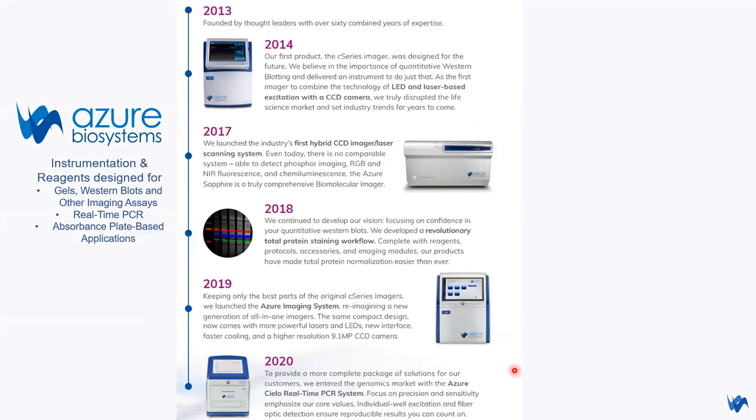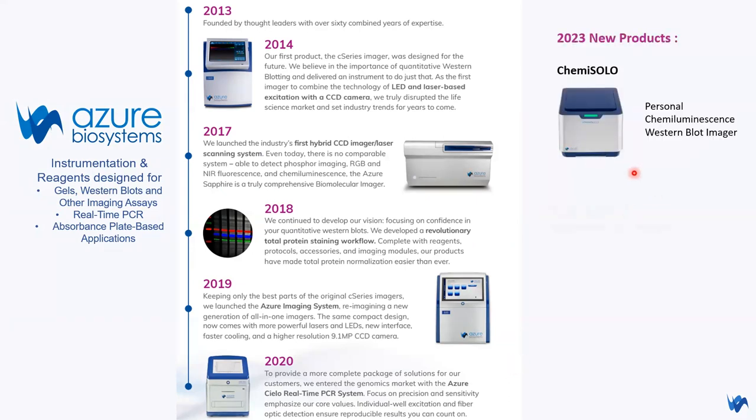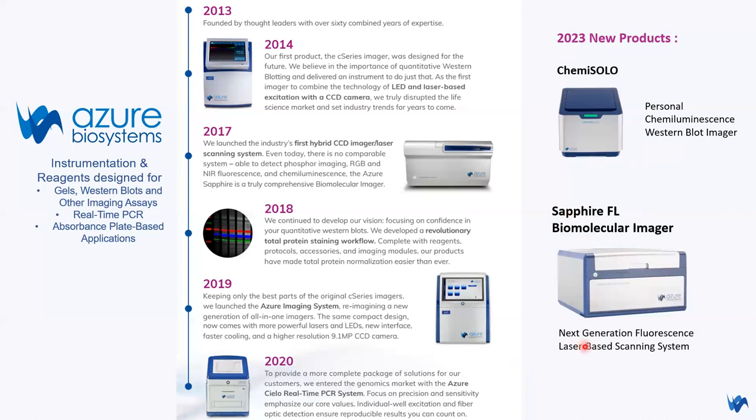This is our company equipment portfolio. This year we launched two new products. The first one is Kemi Solo. The second one — the star of today's presentation — is Sapphire FL biomolecular imager. It is a next-generation fluorescence laser-based scanning system, which is an upgraded version from what we had back in 2017.